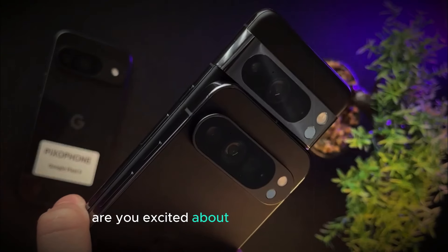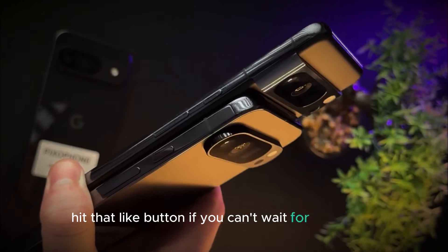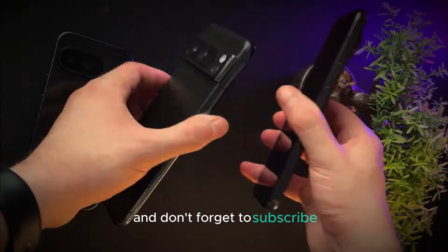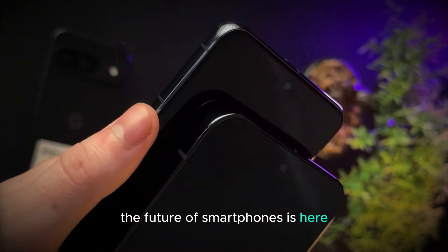Are you excited about the Pixel 9 series? Let us know in the comments below. Hit that like button if you can't wait for the launch, and don't forget to subscribe for more tech updates and reviews. The future of smartphones is here. Thank you for watching.